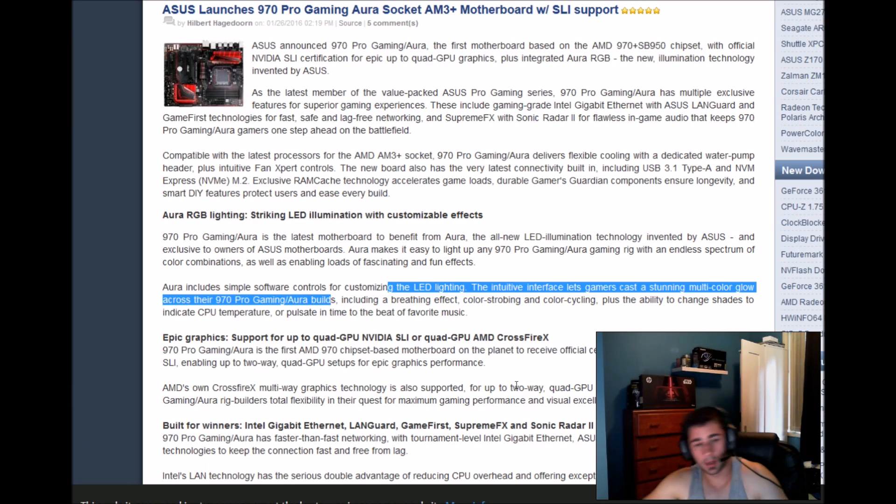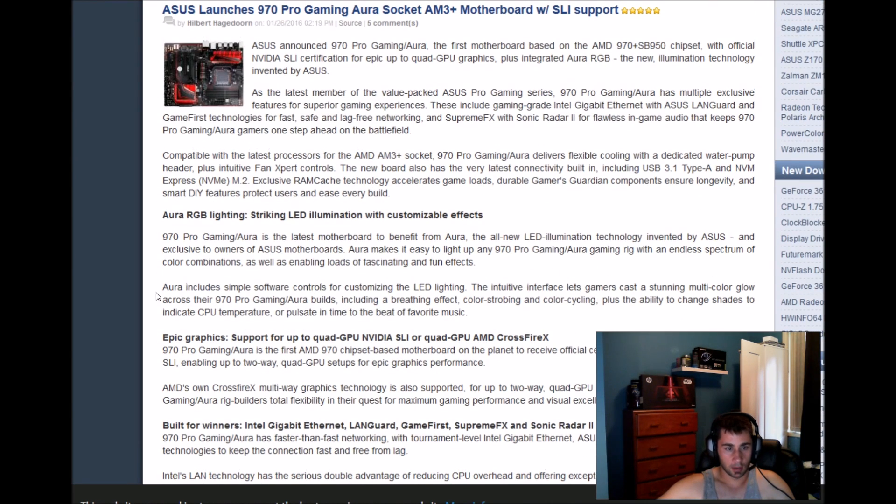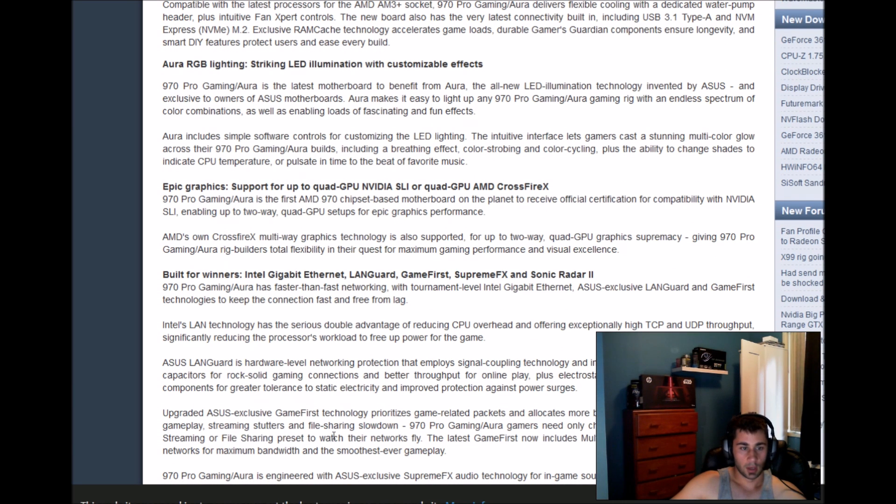Now for what we really care about: epic graphics support with up to quad GPU Nvidia SLI or quad GPU AMD CrossFireX. The 970 Pro Gaming is the first AMD 970 chipset-based motherboard to receive official certification for compatibility with Nvidia SLI, enabling up to a two-way quad GPU setup for epic game performance. AMD CrossFireX multi-way graphics technology is also supported up to two-way quad GPU, giving 970 Pro Gaming Aura rig builders a lot of flexibility.